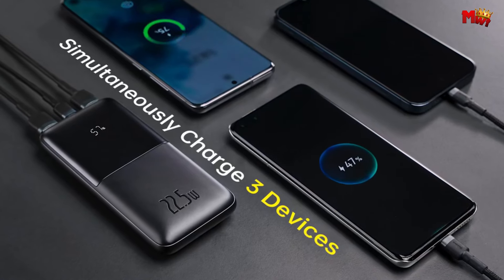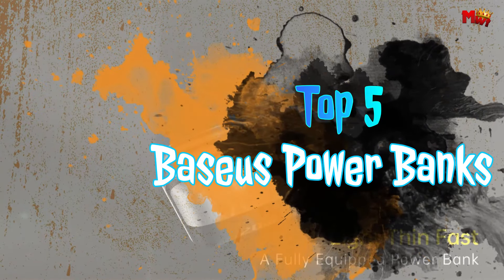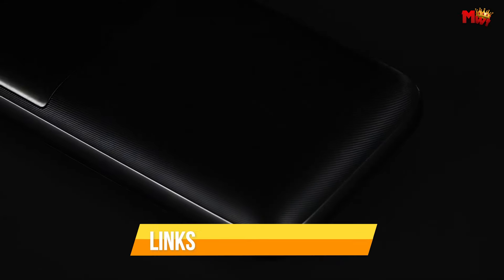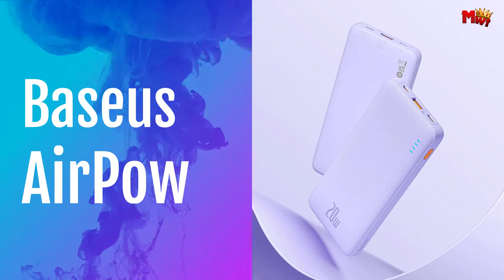Whether you're a frequent traveler, a busy professional, or an avid adventurer, these top 5 Basis Powerbanks are sure to exceed your expectations and provide the power you need, whenever and wherever you need it. Links to all products are mentioned in the description below. Let's get started at number 5.